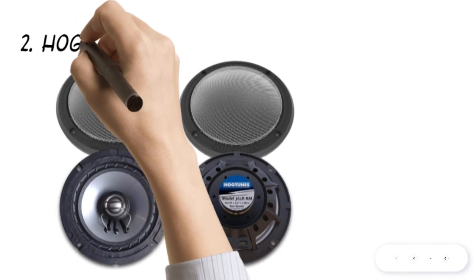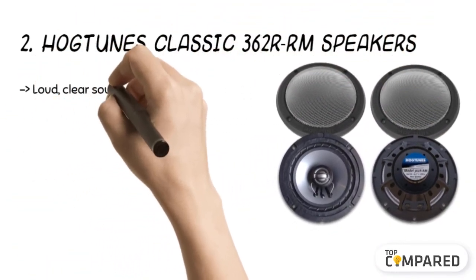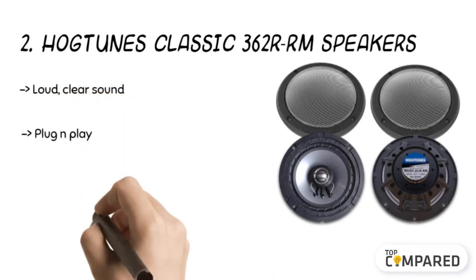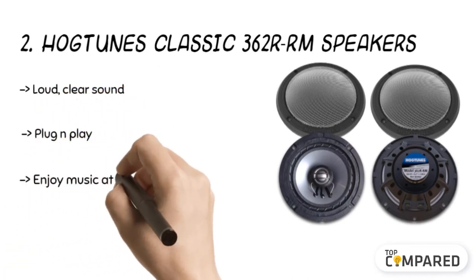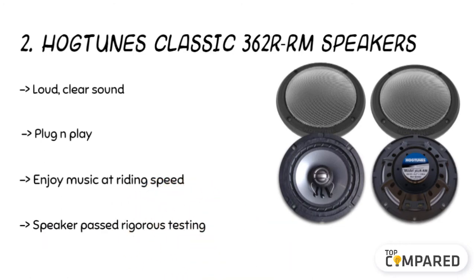The second product on the list is the Hogtune Classic 362 RRM Speakers. A small and compact product from Hogtune, it promises loud and clear audio with an impressive 125W RMS rating. This rating combines with the actual performance and offers supreme compensation for the wind blast while riding across the country or highway.